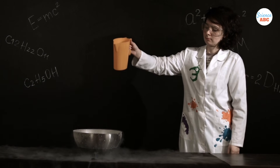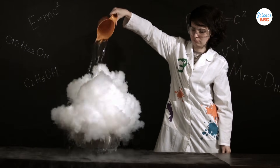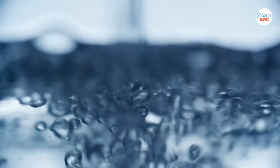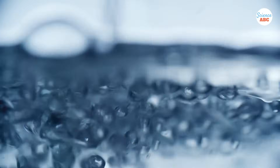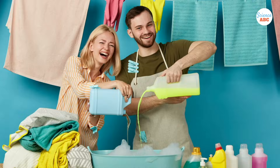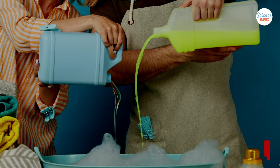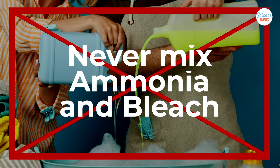Furthermore, if ammonia is present in excess in the mixture, it can also produce toxic and potentially explosive liquid hydrazine. Although impure liquid hydrazine doesn't explode, it can certainly boil vigorously and spray hot, chemically toxic liquid around, which can endanger the safety of people nearby. The formation of such hazardous and potentially lethal products is the main reason why ammonia and bleach should never be mixed.